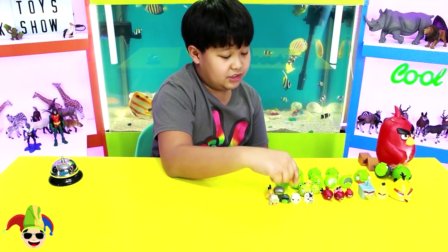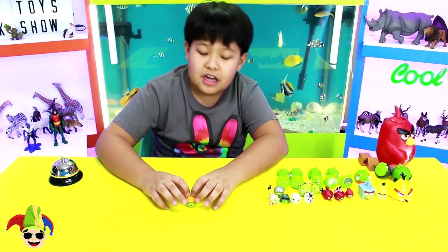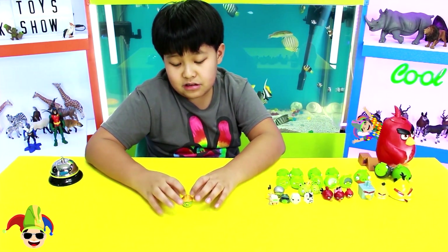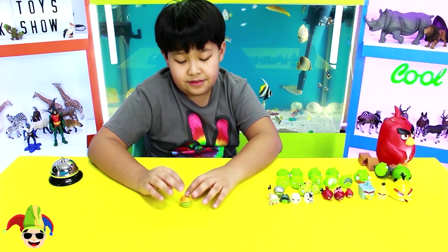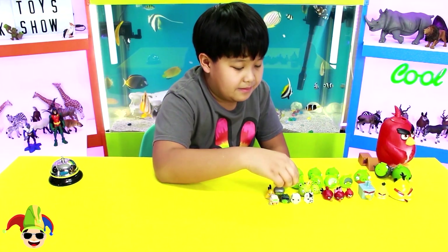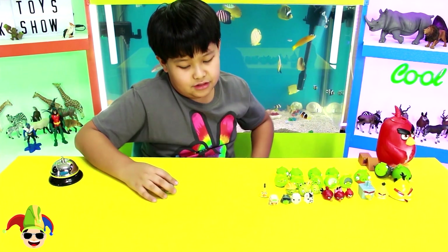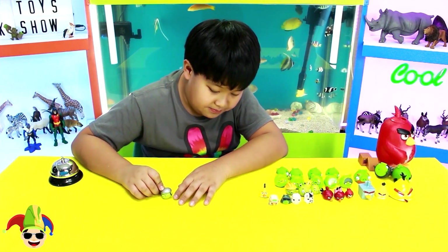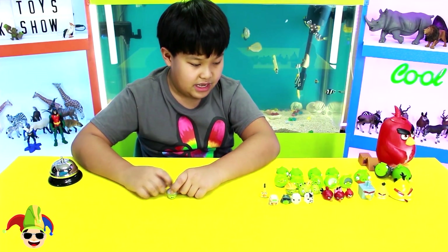Moving on to another pig wearing something — a helmet pig with a different type of helmet. It's an engineer pig. It's technically just the same normal pig from before but with a helmet, which makes it look cool. I don't know why they have these ridges on the helmets, but it's still very cool. Next is a real helmet pig with a different helmet. There's not too much of a difference, but it has straps and a round helmet.